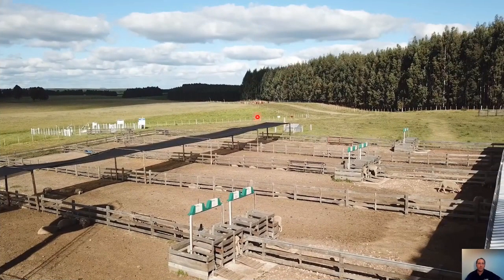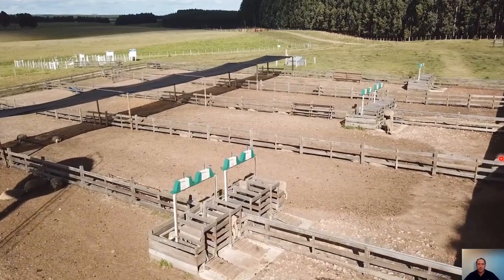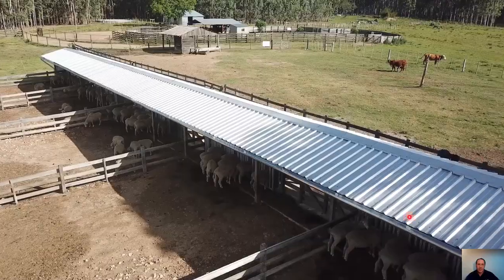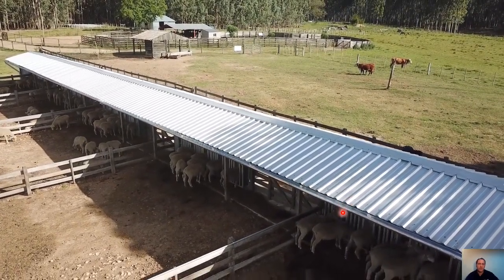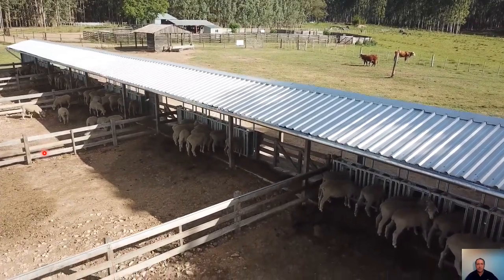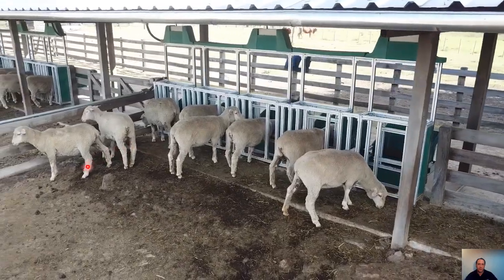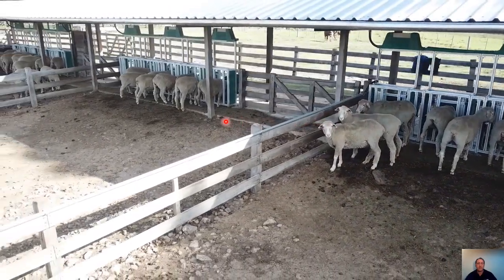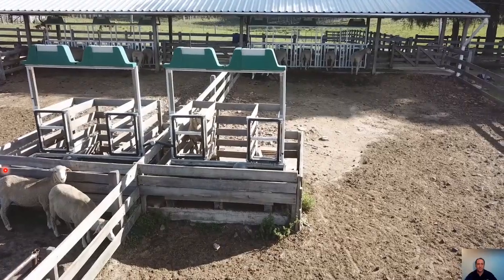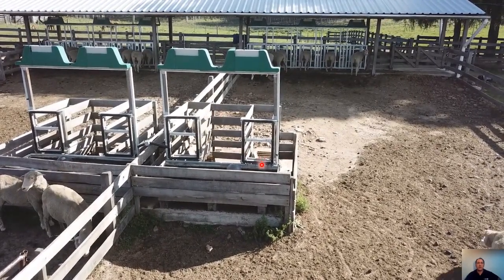Let me show a brief video of our facilities at La Magnolia Unit near Taquarembo city. Here you have the facility for feed intake recording — everything is outdoor. Here is the automatic feed intake record, and here is the water source and the automatic body weight measurement.